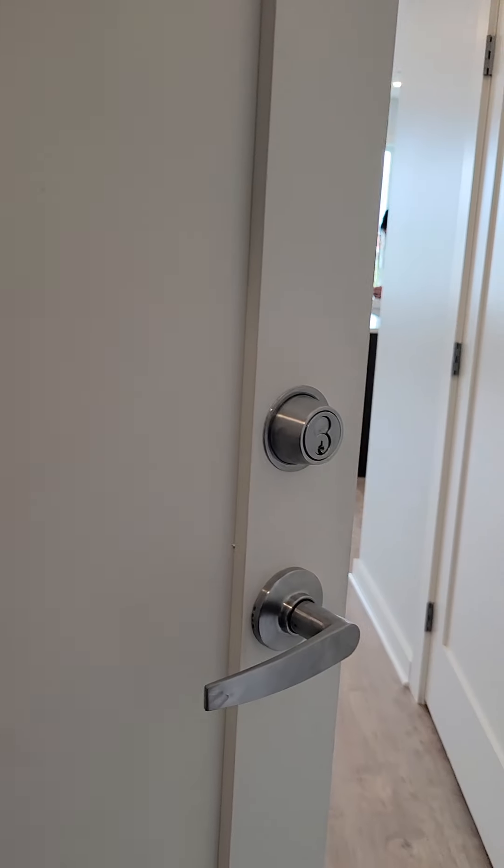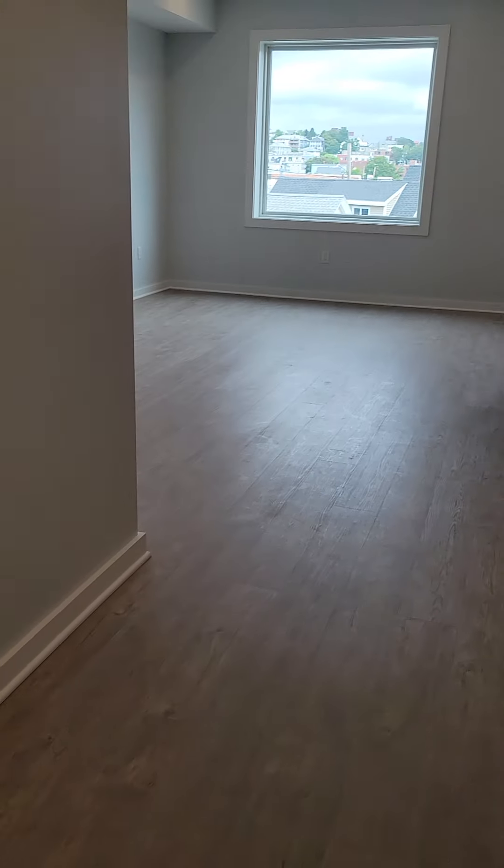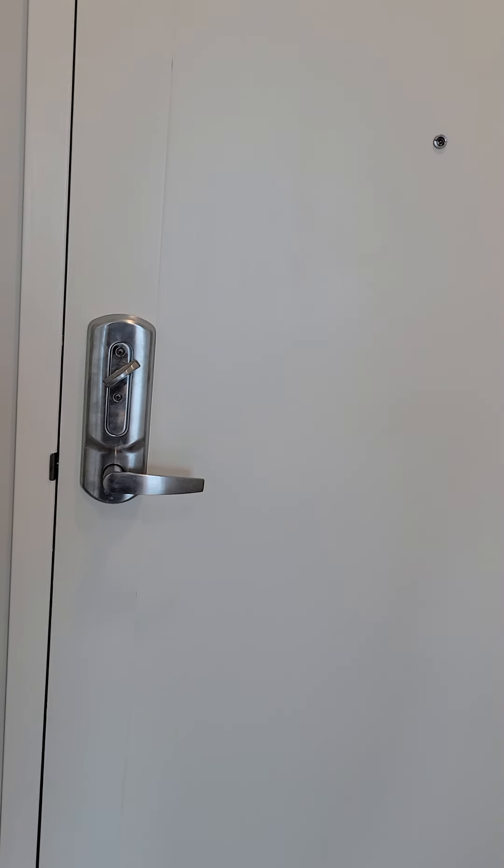Here we enter. So coat closet. That's where we came in from.